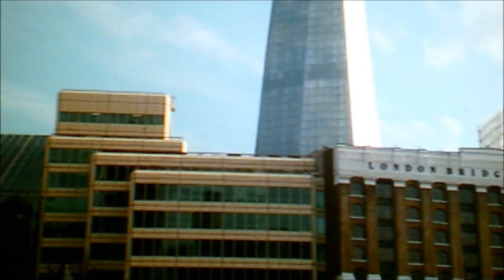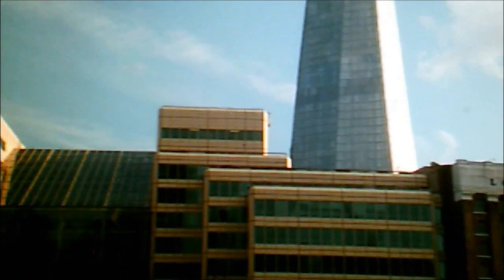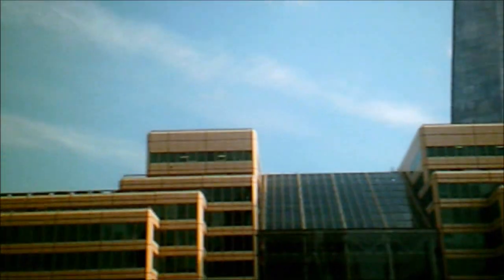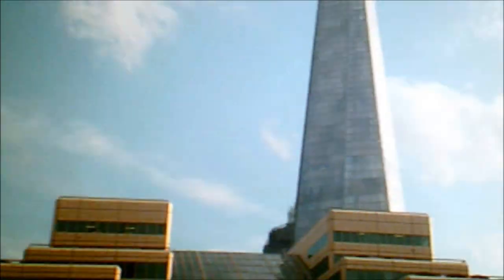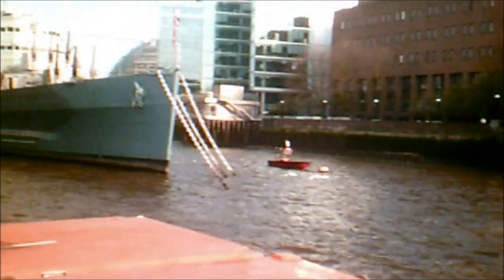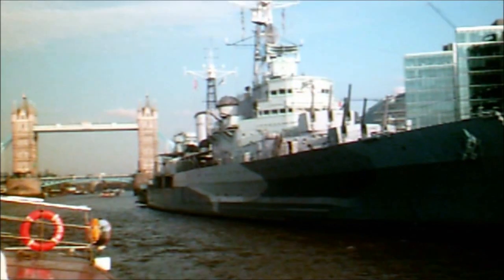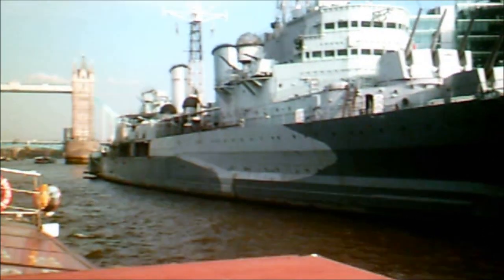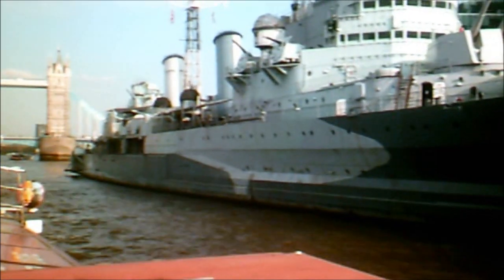Back to the right, we have London's newest skyscraper — the Shard. It opened on the 1st of February this year and in doing so took the title of the tallest building in Western Europe. It stands at 310 metres tall, with luxury living quarters, office spaces, and the Shangri-La Hotel, designed by the Italian architect Renzo Piano. Don't worry about the bridge ahead of us — that's Tower Bridge. Is it alright if we go down and turn the boat so we can have a nice view of the bridge?